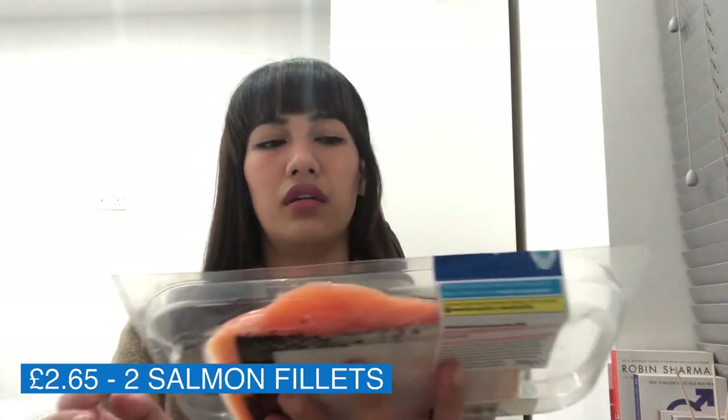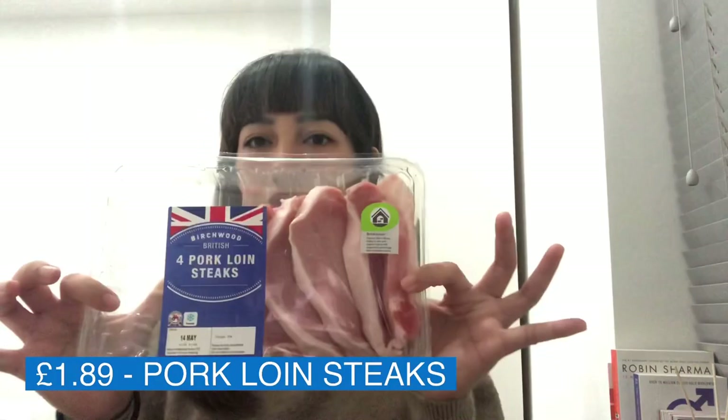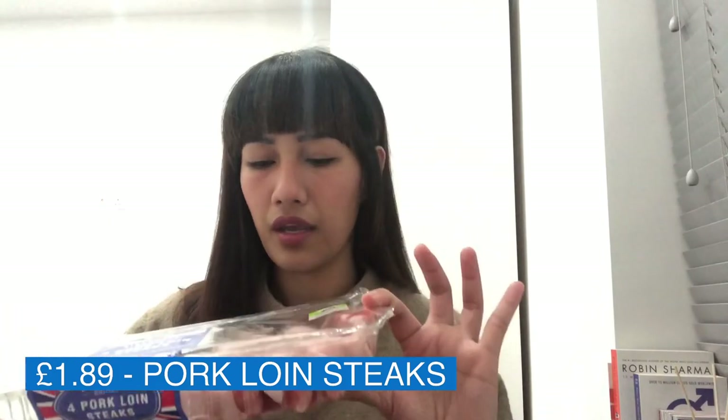Let's start with the meat first. The problem here in the UK is that there are few options for seafood. I've been wanting to eat fish for a long time but it's really expensive. This time I tried getting salmon — these are actually just two fillets, so I think it'll be enough for me. I also got pork loin steak, which I can definitely use to marinate — these are like four pieces.